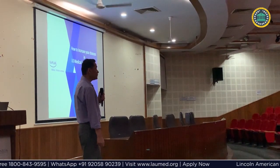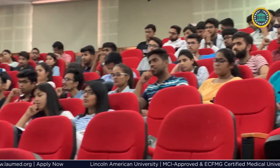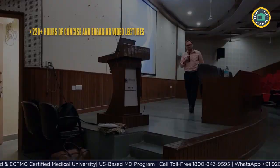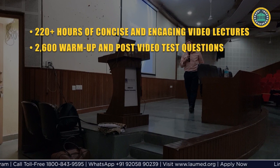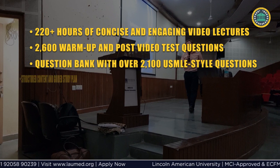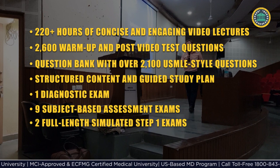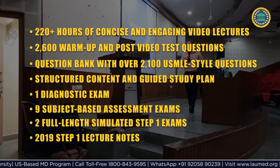The program provides comprehensive basic science curriculum support and practice facilities. It will also help students strengthen their basic science studies and prepare for USMLE in the best possible manner, with various preparation facilities including 220-plus hours of concise and engaging video lectures, 2,600 warm-up and post-video test questions, a question bank with over 2,100 USMLE-style questions, structured content and guided study plan, 1 diagnostic exam, 9 subject-based assessment exams, 2 full-length simulated Step 1 exams, and 2019 Step 1 lecture notes.